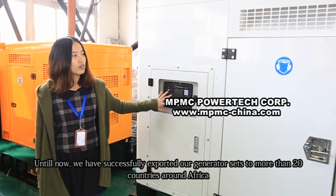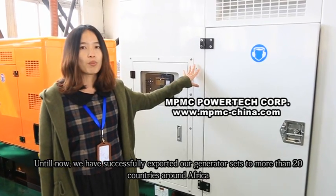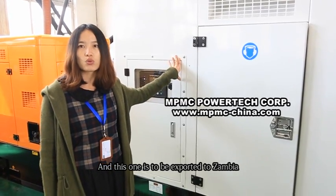Until now, we have successfully exported our Generator Sets to more than 20 countries around Africa. This particular unit is to be exported to Zambia.